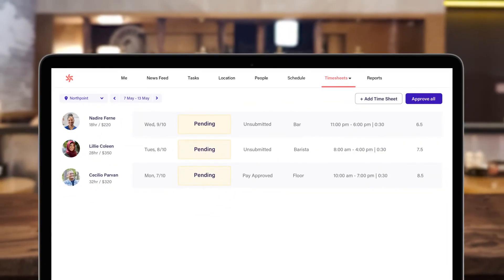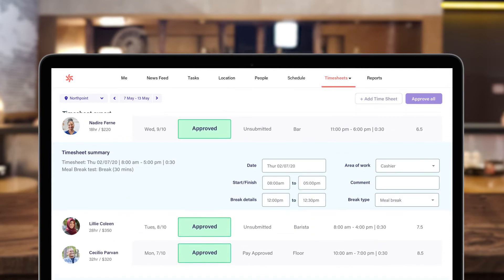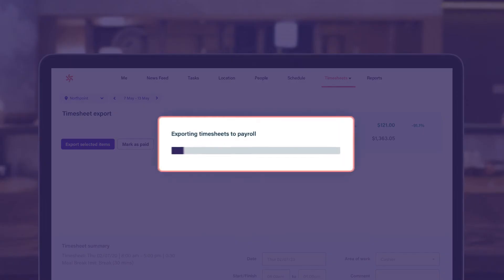Deputy reduces payroll time from days to just minutes. Quickly review all of the important details like start and finish times, break details and attestations, then connect to your payroll to sync timesheets with a click.